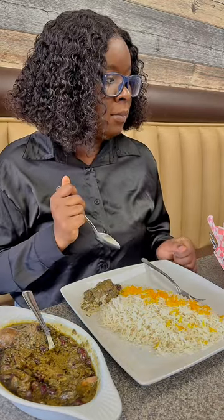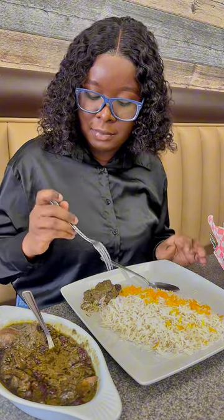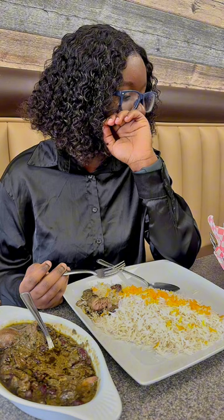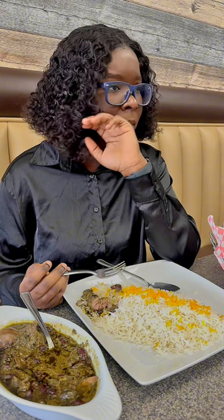It's green because it has a lot of green stuff — I think spinach, parsley, and things like that. It comes with lamb, which is what I'm trying out. I don't think Muslim countries eat as much chicken; they eat more lamb, sheep, beef, and things like that.